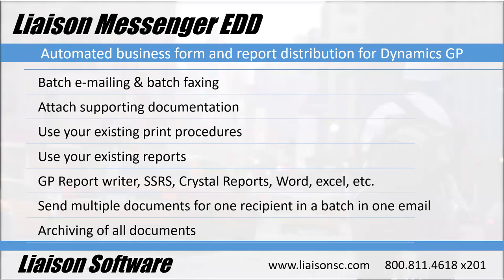Liaison Messenger — why go through the process of printing, organizing, and licking stamps to get paid? Liaison Messenger does batch emailing and batch faxing. You can attach supporting documents — for example, sending out POs with terms and conditions, or invoices with marketing information. You can also do variable attachments such as invoices to statements, proof of delivery slips to invoices, timesheets to invoices, and more. You can send multiple documents for one recipient in a batch in one email. It also handles archiving of all documents.